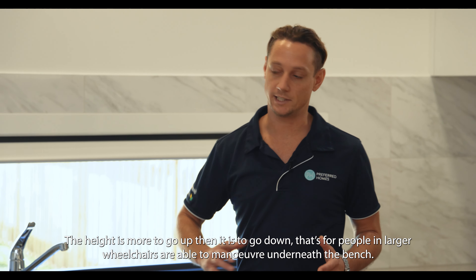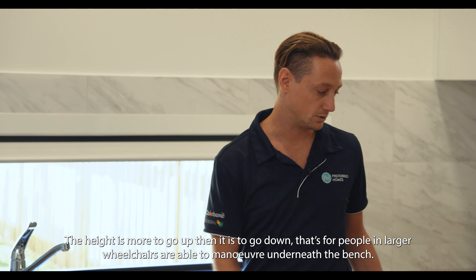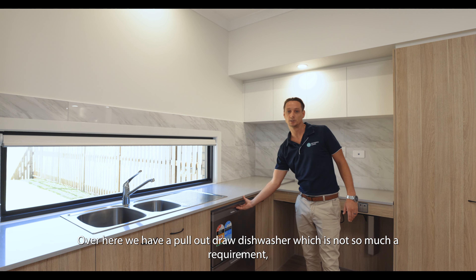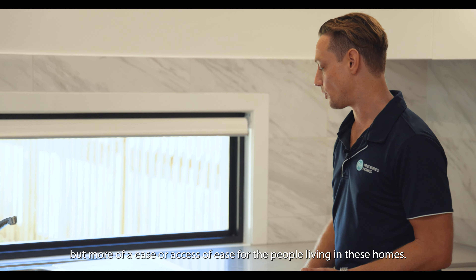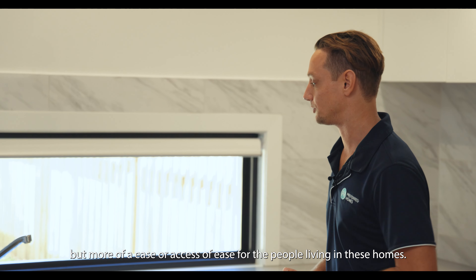The height is more to go up than it is to go down, and that's so people within larger wheelchairs are able to manoeuvre underneath the bench. Over here we've got a pull-out drawer dishwasher, which is also not so much a requirement, but more of an ease of access for the clients living in these homes.